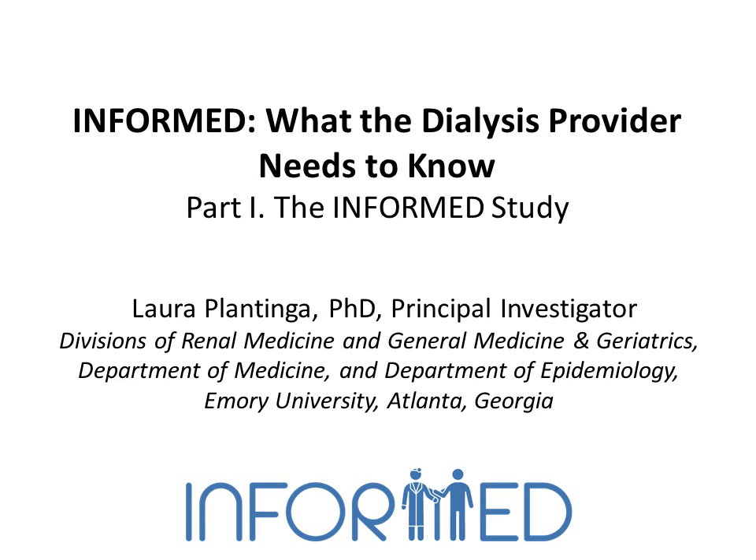Welcome to Part 1 of INFORMED – What the Dialysis Provider Needs to Know. In this presentation, we will describe the purpose and conduct of the INFORMED study.